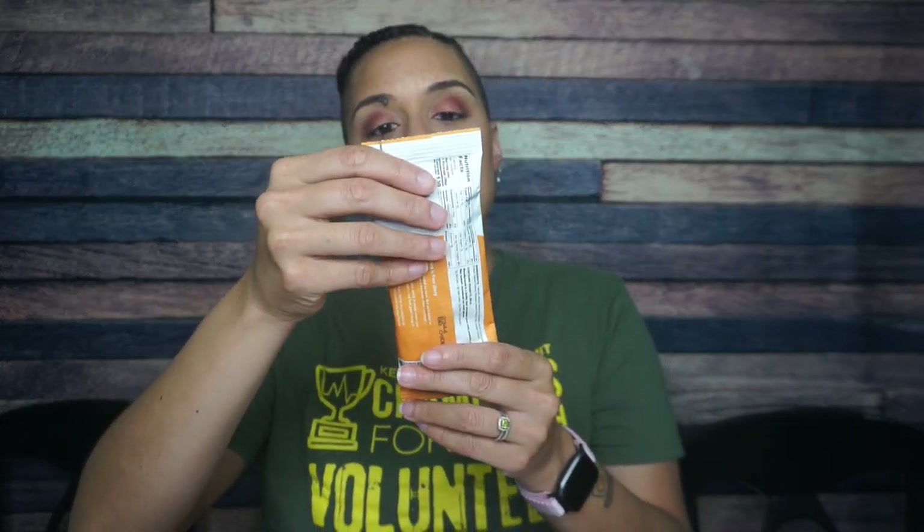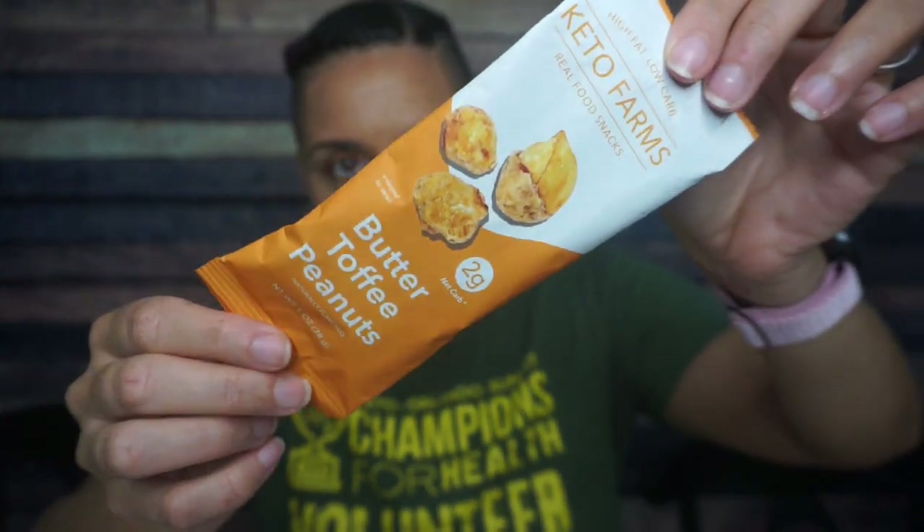Is it a two or one? It's a one — Keto Farms. So we can tell this is the old branding because now they're Earthside Farms, but it's their Butter Toffee Peanuts. I am definitely here for that. One serving per container, 130 calories, 11 grams of fat, 9 total carbs, 2 fiber, 5 erythritol — so that's 2 grams of net carbs and 5 grams of protein. Ingredients are peanuts, natural sweetener which is erythritol and monk fruit, butter, molasses, salt, and vanilla extract. These are going to taste delicious.